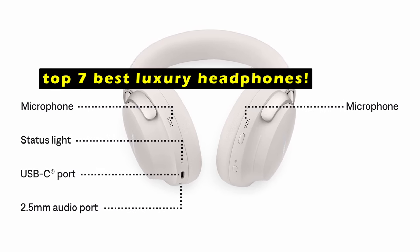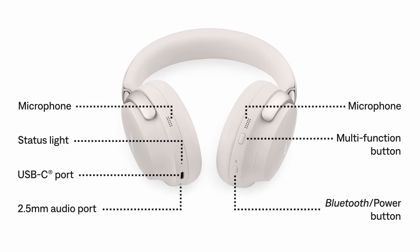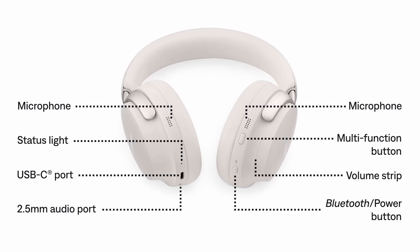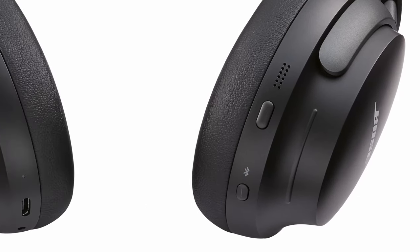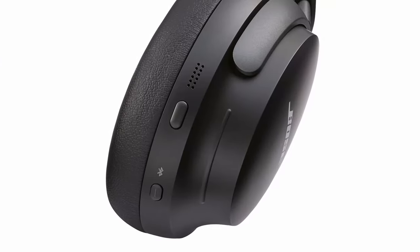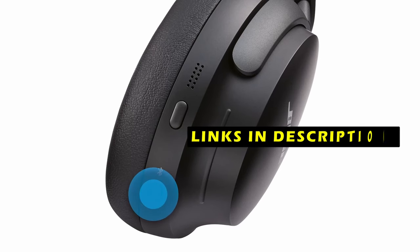This video will delve into the top 7 best luxury headphones available in 2024, considering factors such as sound quality, comfort, features, and price. From powerful bass to exceptional noise cancellation, these headphones offer the ultimate listening experience. This list is based on personal opinion and research, ranked by quality, features, and pricing. If you want more information and updated pricing on the products mentioned, be sure to check the links in the description below.